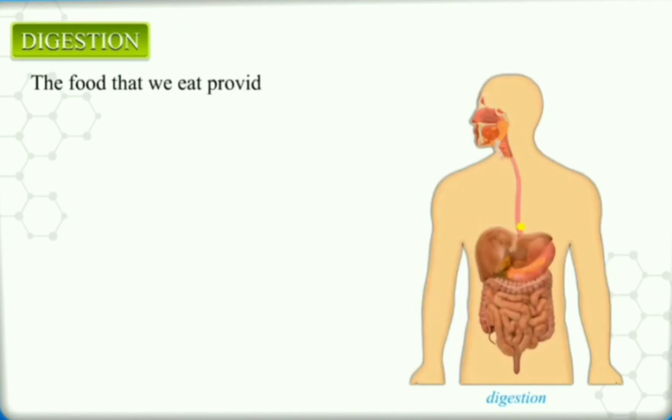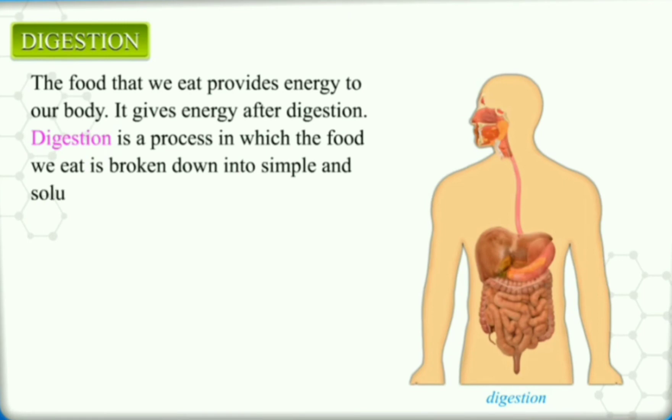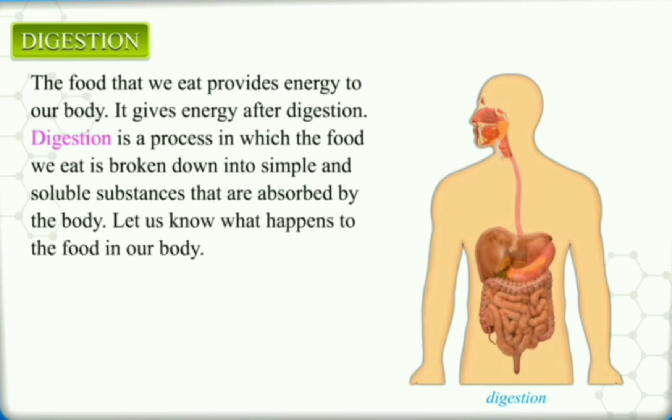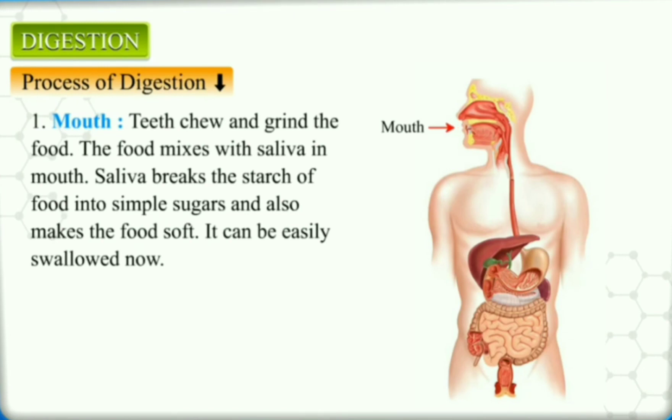Teeth and Digestion. The food that we eat after digestion provides energy to our body. Digestion is a process in which the food we eat is broken down into simple and soluble substances that are absorbed by the body. Digestion of food takes place in the digestive system, where various organs play their role. In the mouth, teeth chew and grind the food. The food mixes with saliva, which breaks the starch of food into simple sugars and also makes the food soft so it can be easily swallowed.